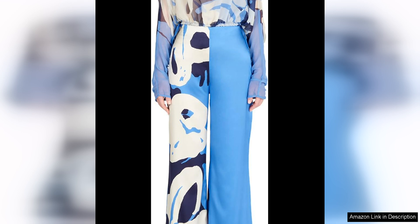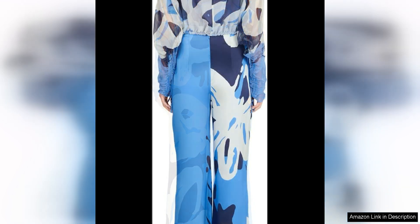The quality of craftsmanship in the Andy Pant is unmatched. Sylvia Tirassi is known for her attention to detail and commitment to creating pieces that stand the test of time. The Andy Pant is no exception, with its impeccable tailoring and durable fabric that will hold up wash after wash. Investing in these pants is investing in a piece that will last for years to come.